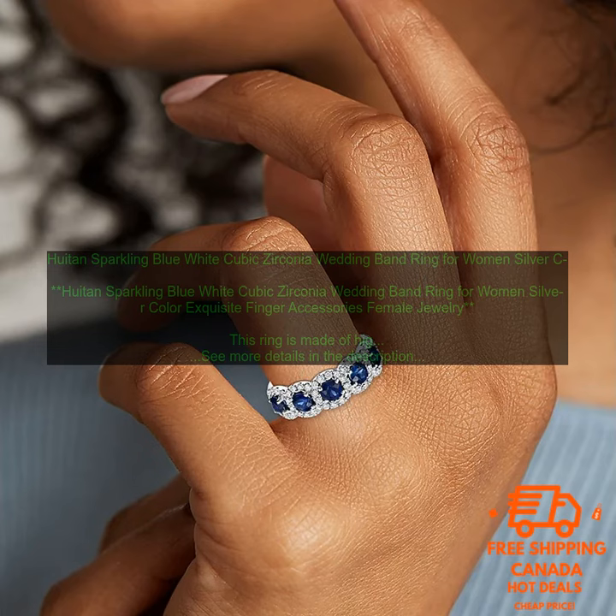Here are some additional details about the ring. The ring is available in sizes 6 to 10. The ring is made of sterling silver and adorned with cubic zirconia stones. The ring is priced at $29.99.